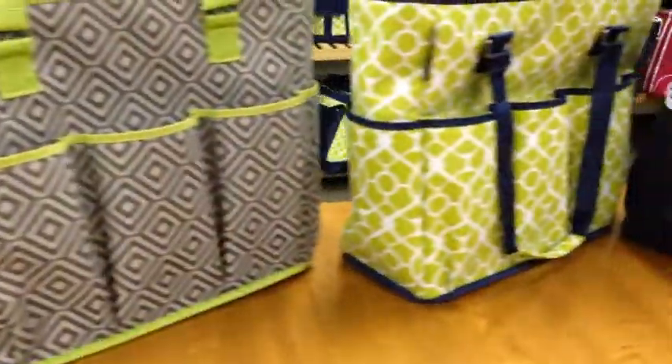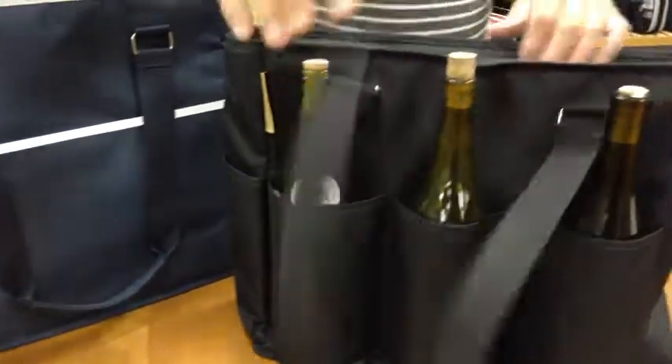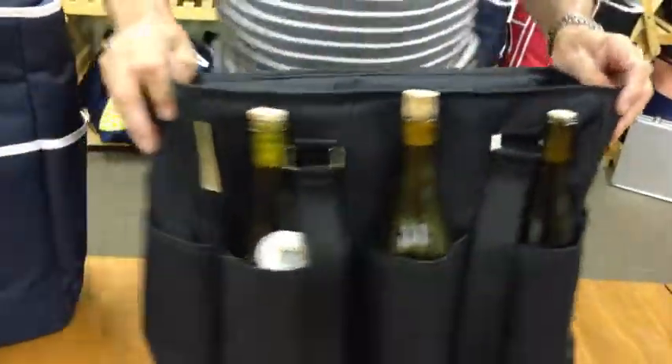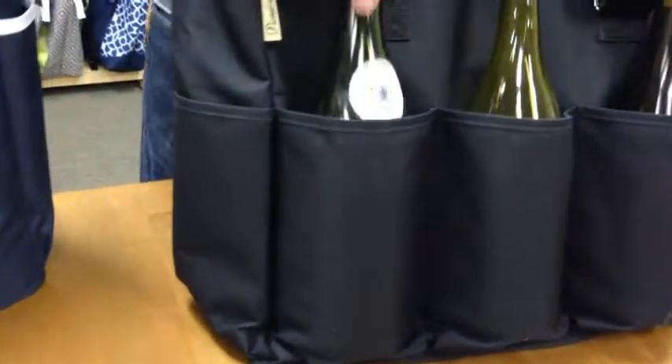The Picnic at Ascot large multi-purpose cooler is a large insulated cooler that's leak-proof and insulated with a food-safe liner. One of the features of this bag is all the pockets on the outside. We have three front pockets here, suitable to carry three wine bottles or wine, water, or juice.